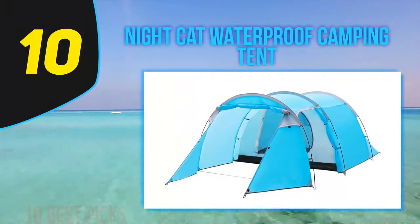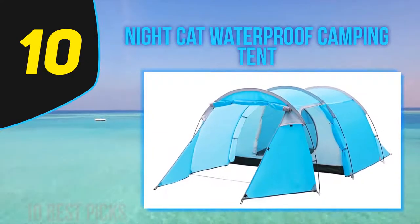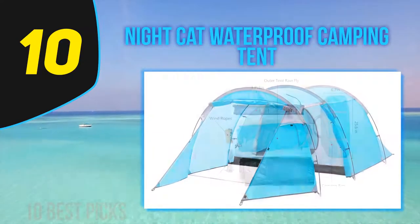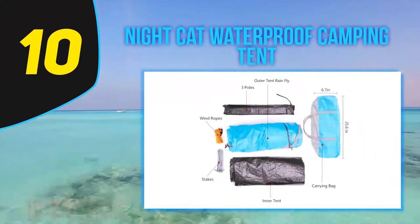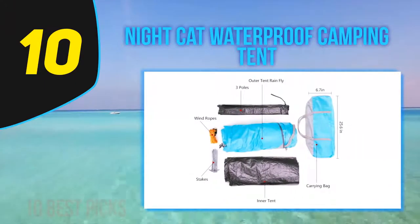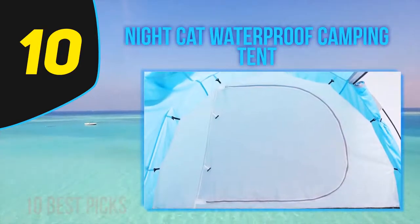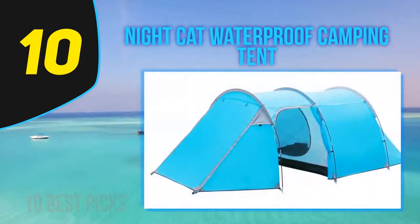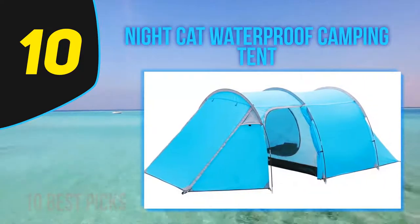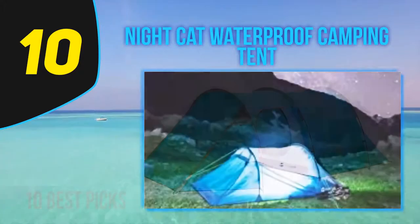Starting at number 10, the Nightcat Waterproof Camping Tent. The best two-person camping tent for summer use is the Nightcat Waterproof Camping Tent. It is a double-layer tent that is waterproof and more than enough to keep you safe in medium summer rain. It is a spacious tent with one sleeping room and one living room, with the sleeping room accommodating two people plus space for backpacking bags, shoes, and accessories.